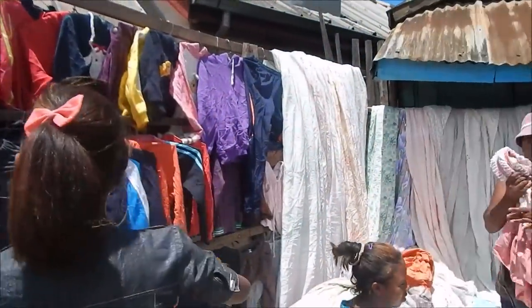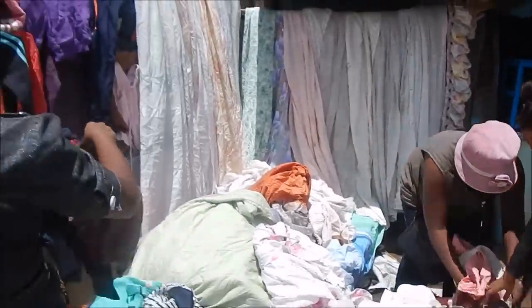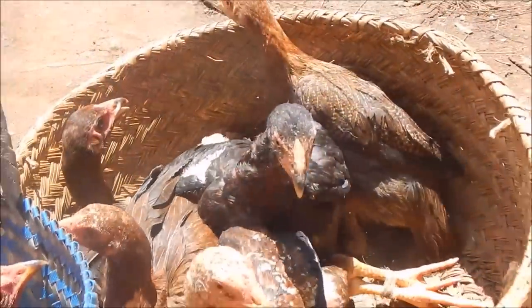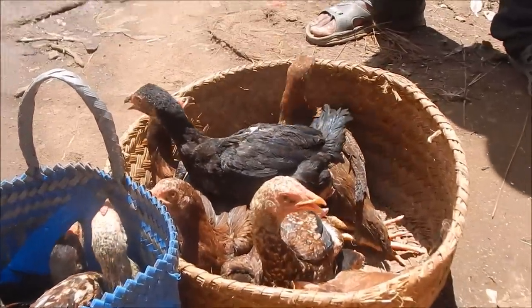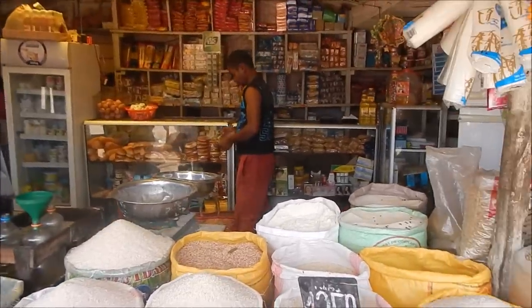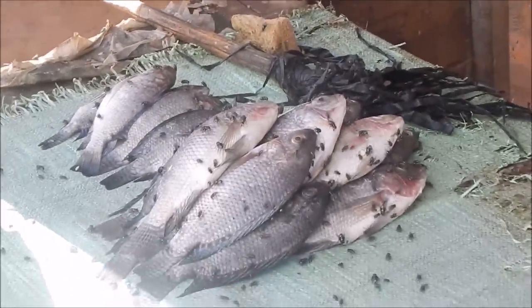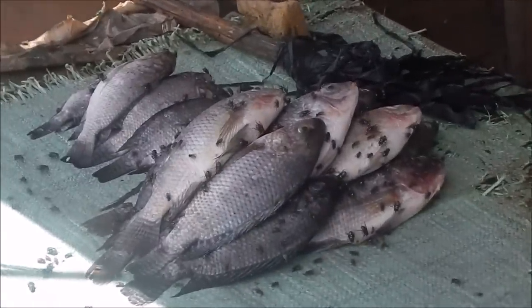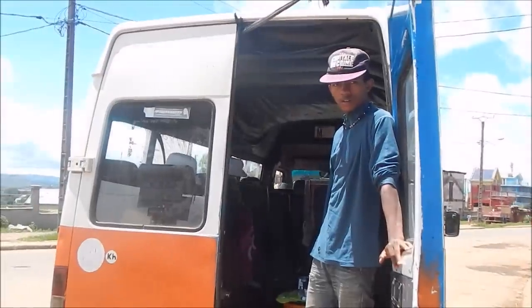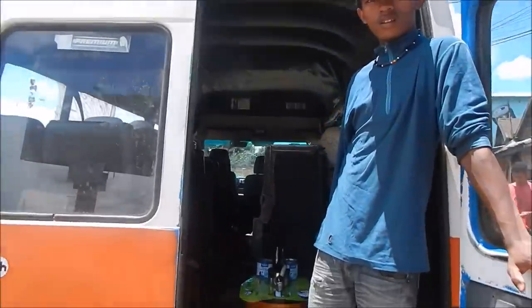Selling some clothes here. Some chickens here getting ready to be cooked for dinner tonight. Another market here — you have more fish vendors. You can tell them to hold the flies, or you can have them with flies. This guy's job is to call people to go on the bus.